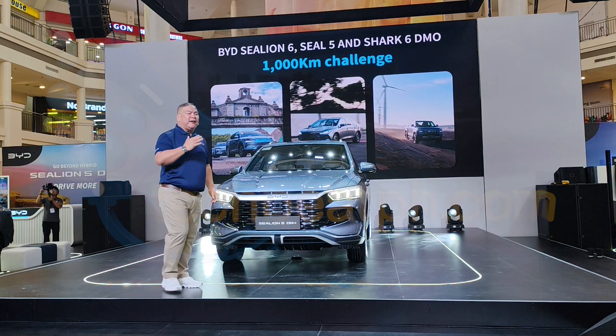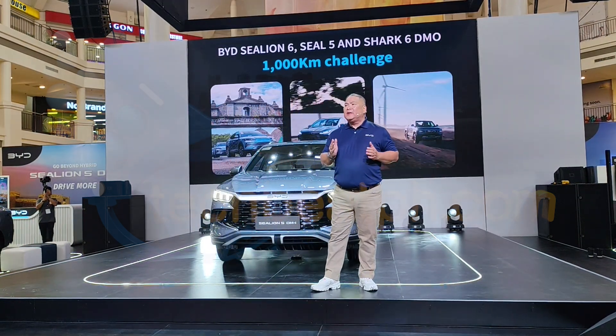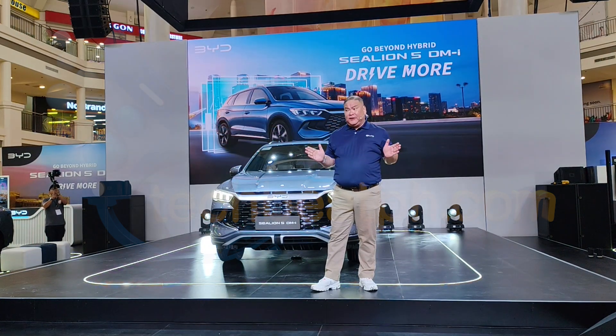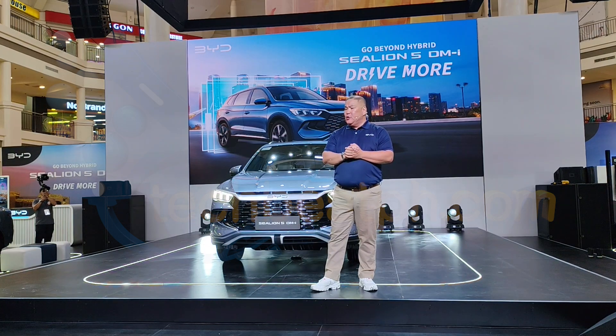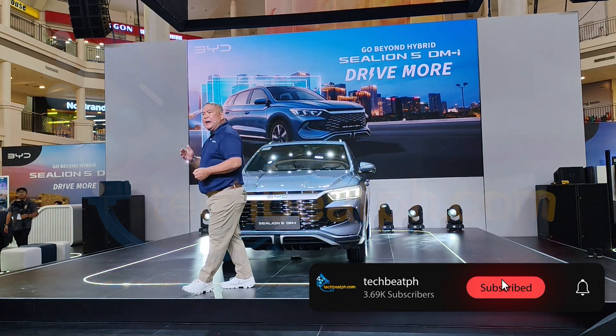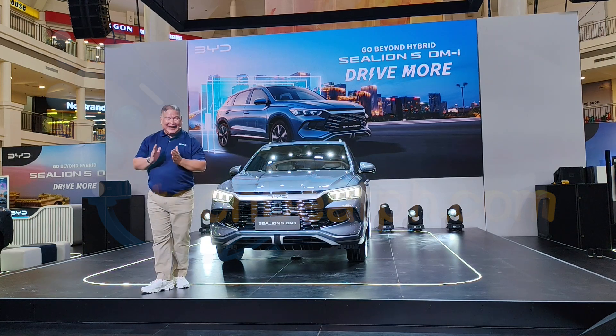Consistently, we have gone over 1,000 kilometers on one full tank and one full charge. This is not just a theory — it's a real-world validation. We don't just publish specs. We test them, we push them, and we improve them. Because we believe performance should speak for itself. And of course, the Sea Lion 5 DMI was next in line.